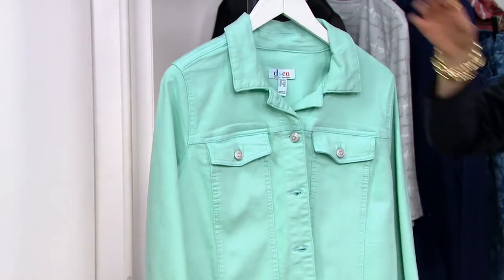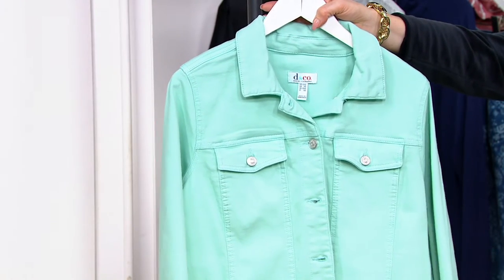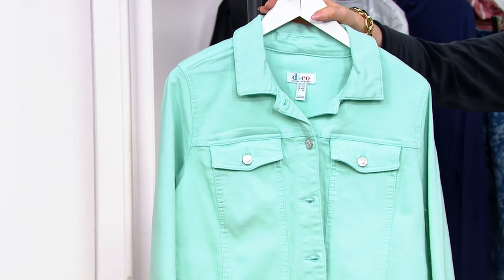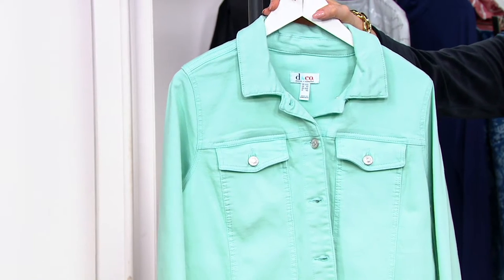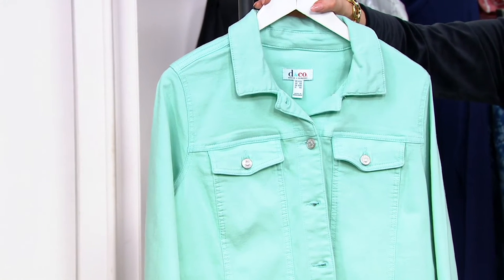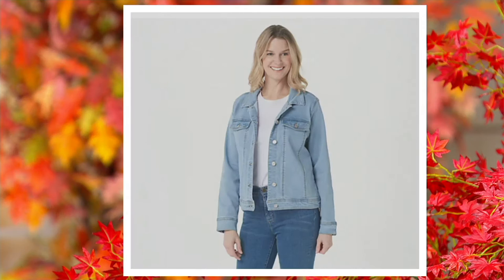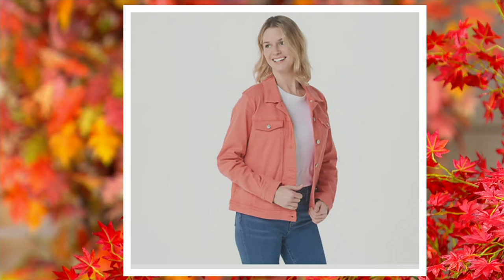We also have eggshell blue — very pretty. We're also seeing a lot of these unexpected colors for fall, so don't think you'll have to wait to wear it. There are a few other colors on qvc.com: a bleach wash, which is a lighter denim color, and a porcelain rose. So those are your five color choices — item 8397559.